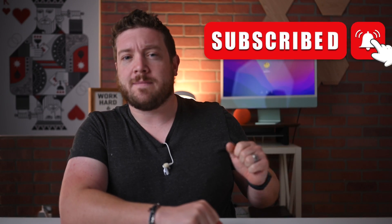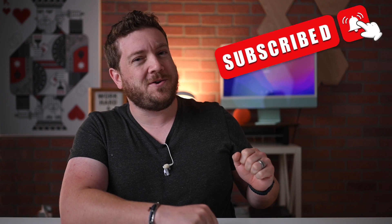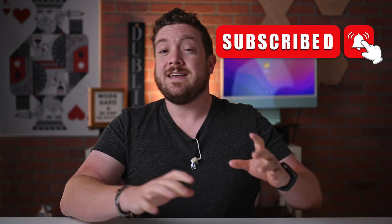If you have not done so already, please go ahead and subscribe and enable those notifications so you don't miss a single video. In this video, let's talk about Apple's brand new M2 processor that was just announced at WWDC 2022.